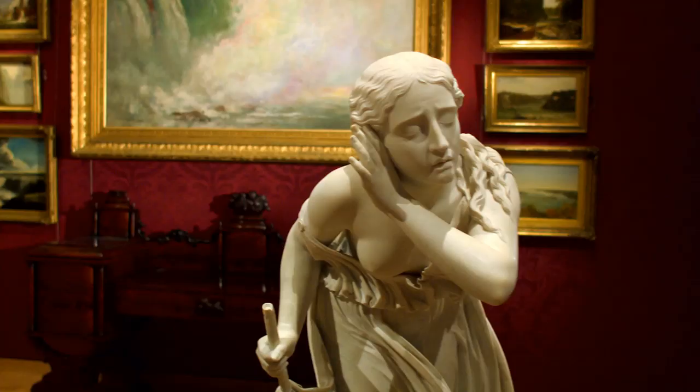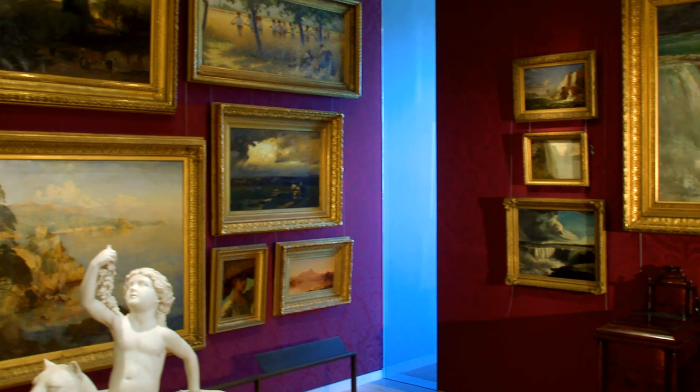Sculpture is often neglected by the public when they visit a museum. The painting is king in a kind of way. But in a gallery like this, you see the three-dimensional objects talking with the two-dimensional, and suddenly the sculpture seems at home.